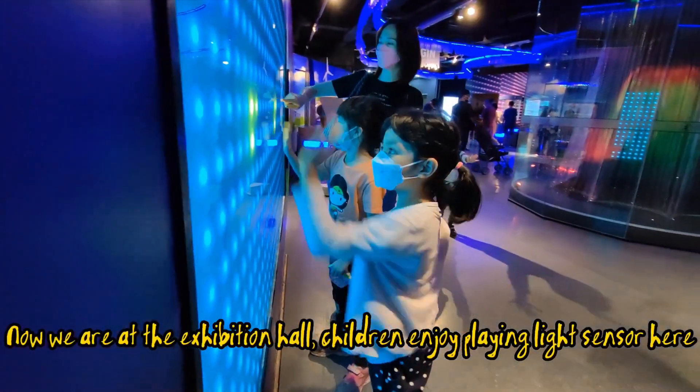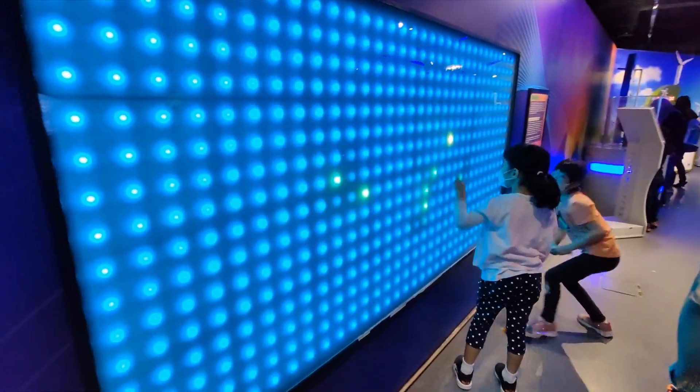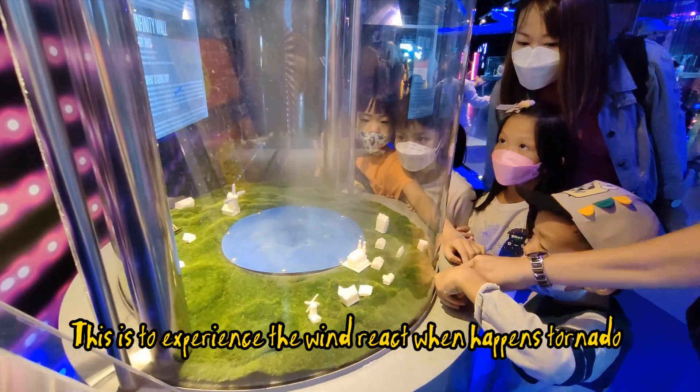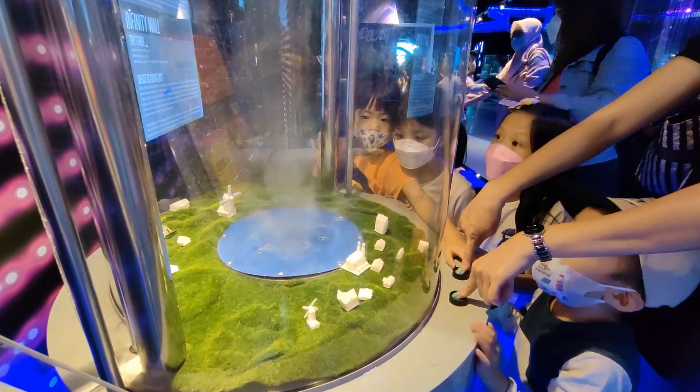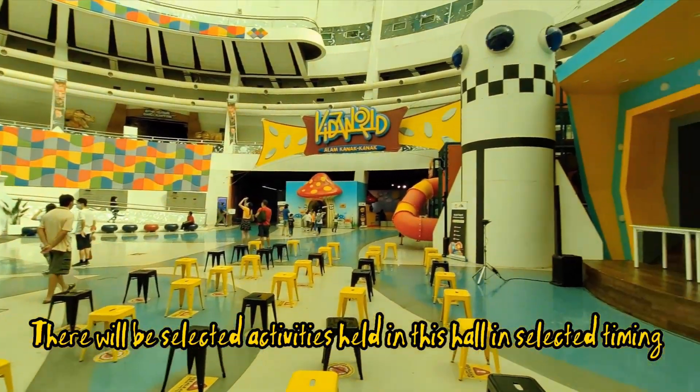Now we are at the Exhibition Hall. Children enjoy playing the Light Sensor here. This is to experience the wind reaction when a tornado happens. There will be selected activities held in this hall at selected timings.